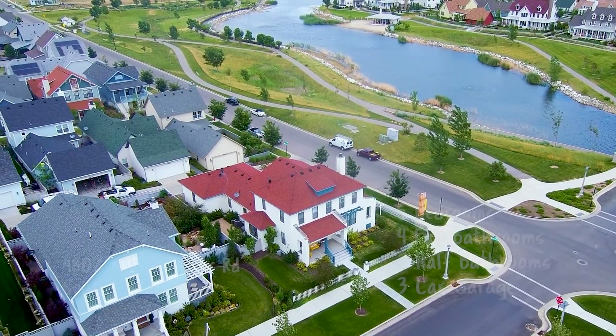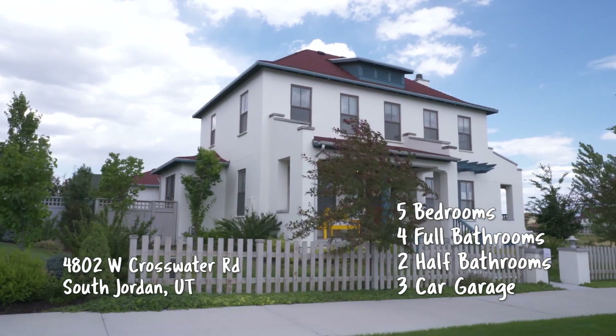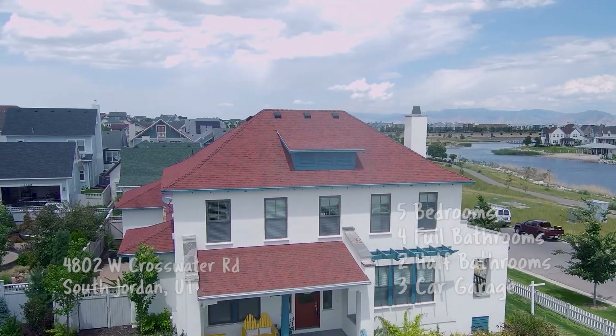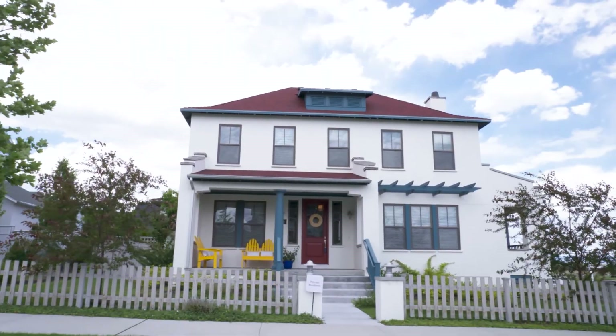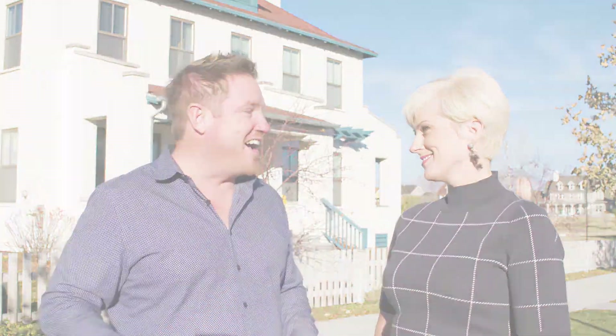So, Lise, for this house, we're at one of the premium locations in Daybreak. Absolutely. This home has everything. It has shopping within walking distance, parks, and is part of Lake Village. So you get the clubhouse included with paddle boards, kayaking, all at your beck and call. Which is so nice. You don't even pay for that. Absolutely not. Well, let's take a look inside.